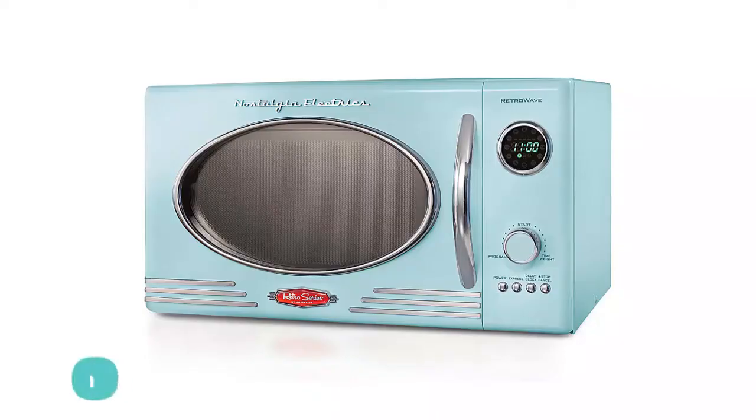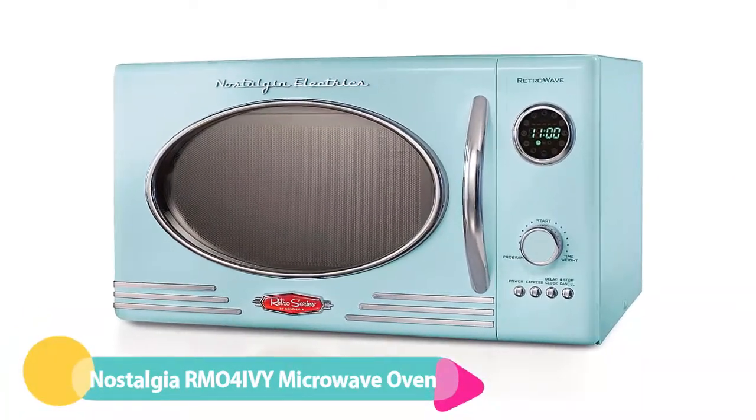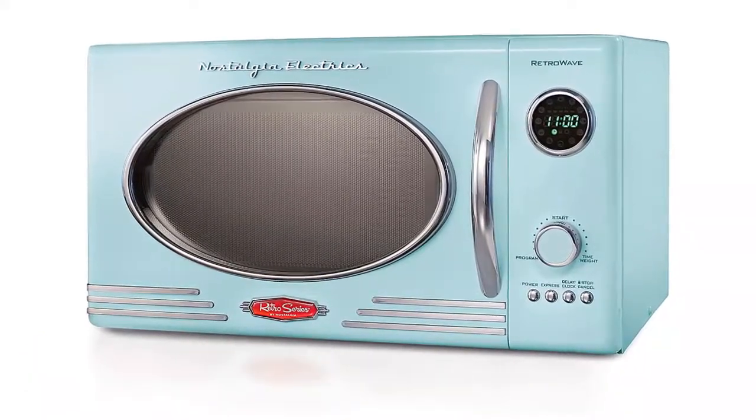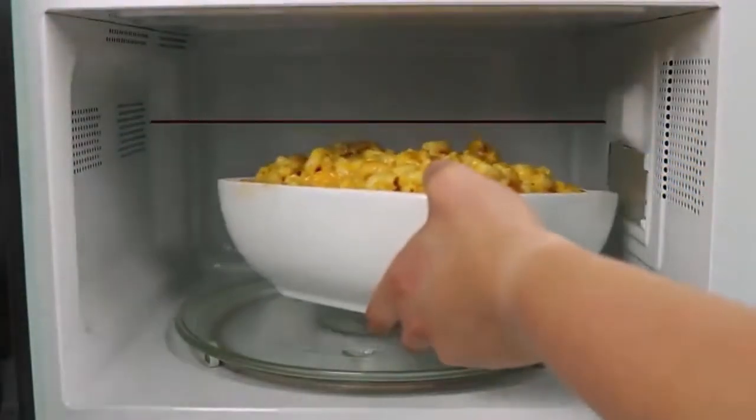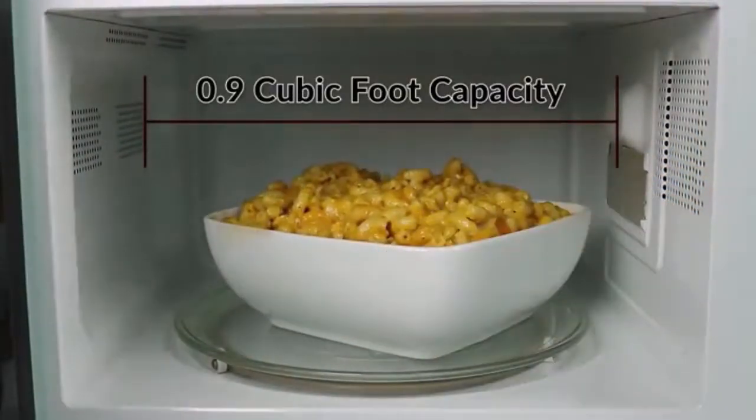Number 5: Nostalgia Retro Countertop Microwave Oven. Generally speaking, microwaves aren't known for their eye-catching designs, but this model by Nostalgia Electrics evokes mid-century aesthetics. It's available in four colors: aqua, ivory, jet black, metallic retro red, and seafoam green.